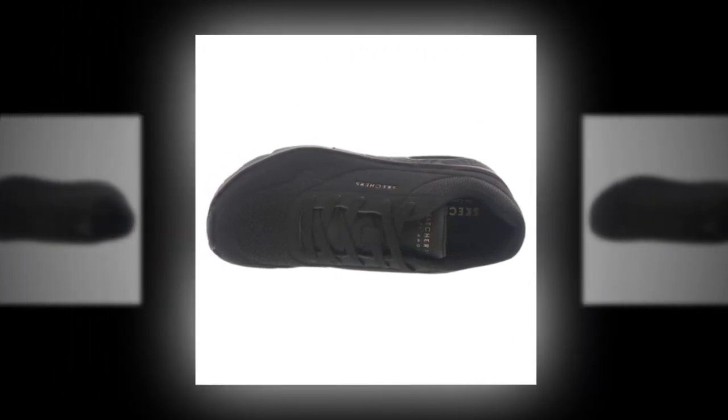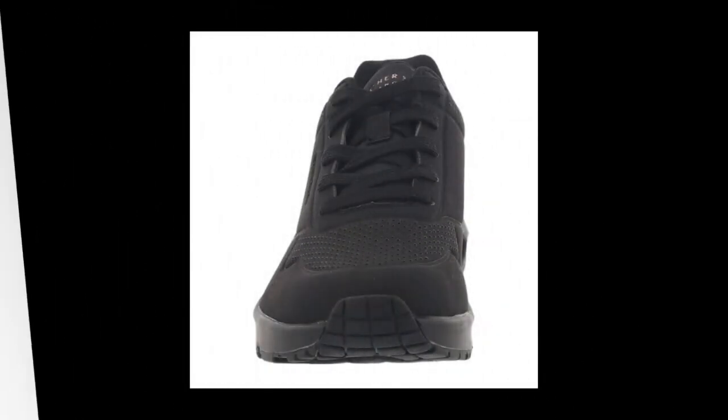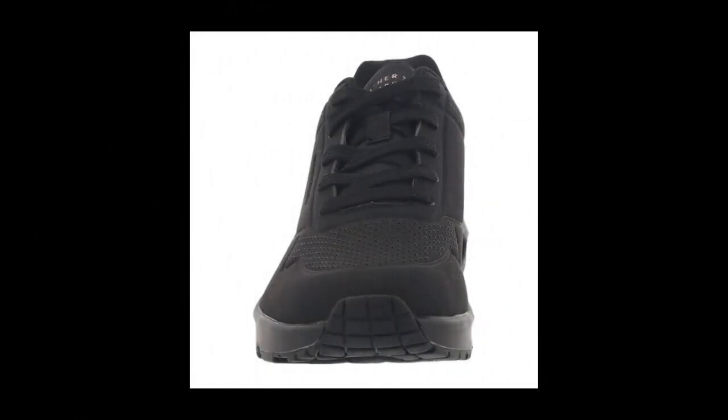Down on the outsole, we've got flexible rubber traction. This means you'll have a good grip on various surfaces, reducing the chances of slipping — perfect for workplaces where you're constantly moving around. This feature alone makes it a solid choice as one of the best shoes for standing all day for women.